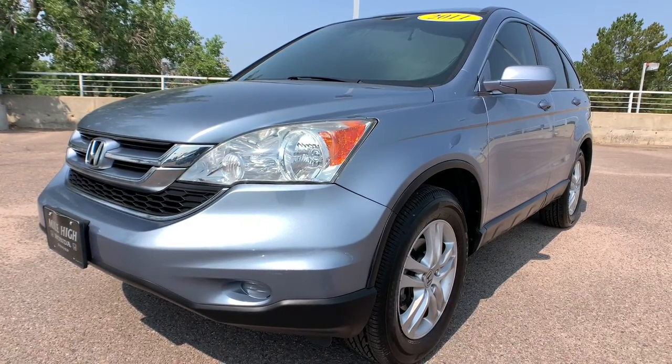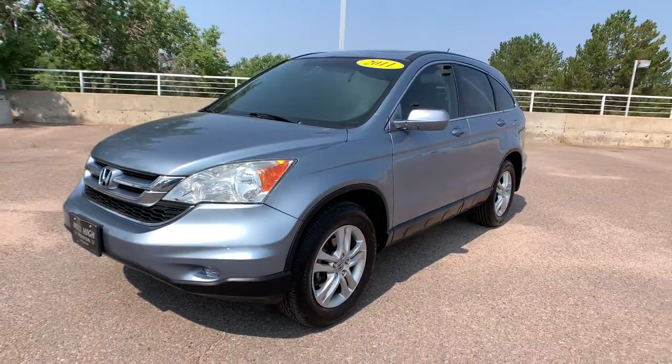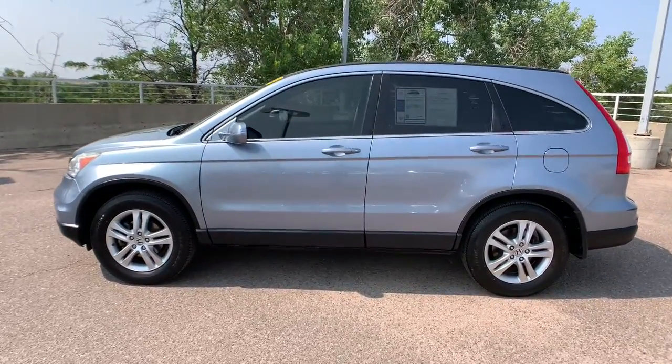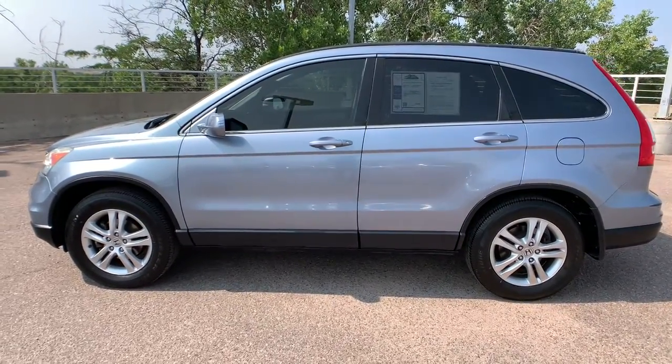This could be the car for you — the 2011 Honda CR-V. With less than 70,000 miles on the odometer, this vehicle provides excellent value.